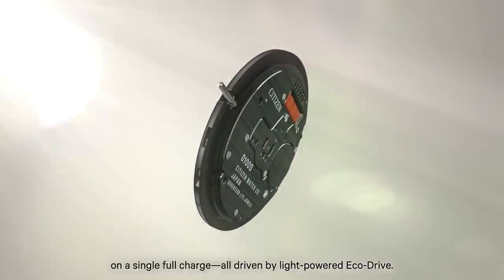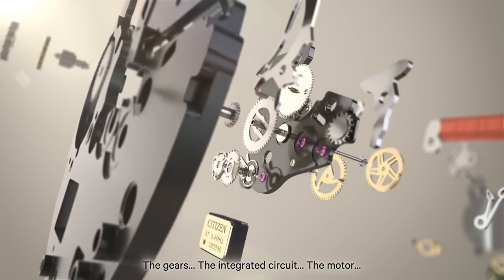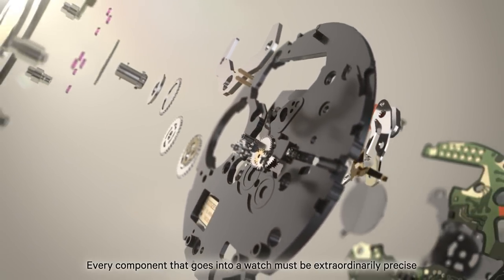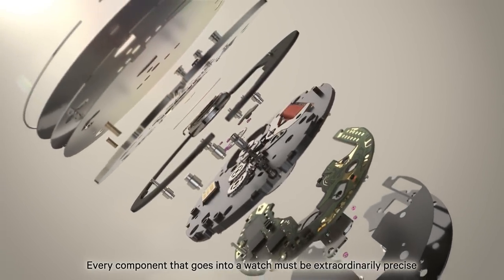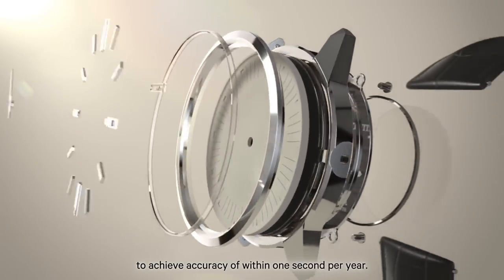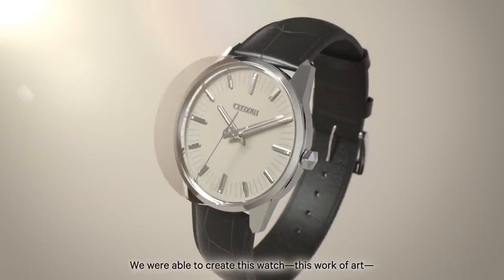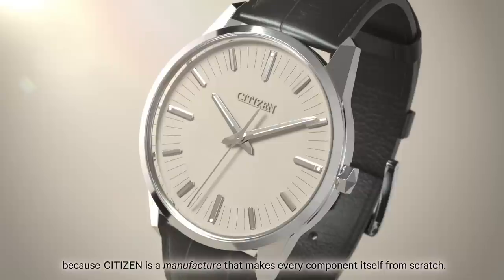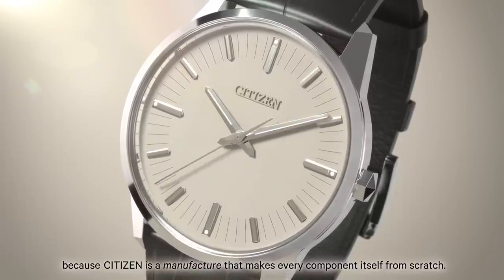As a result, we achieved a running time of roughly eight months on a single full charge, all driven by light-powered EcoDrive. The gears, the integrated circuit, the motor — every component that goes into a watch must be extraordinarily precise to achieve accuracy of within one second per year. We were able to create this watch, this work of art, because Citizen is a manufacturer that makes every component itself from scratch.